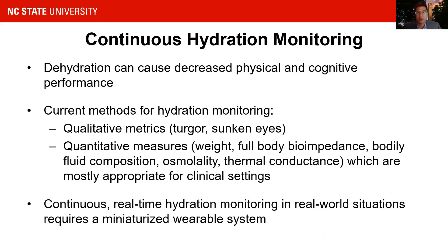Proper hydration plays a key role in maintaining homeostasis and various physiological functions, but current methods for assessing hydration are limited to qualitative, appearance-based methods, or more quantitative methods which must be performed in a clinic or can only be performed intermittently. A miniaturized wearable system which can continuously monitor hydration in real time for professionals such as athletes, military personnel, or first responders could decrease both safety and performance risks.